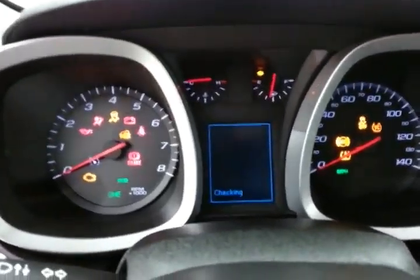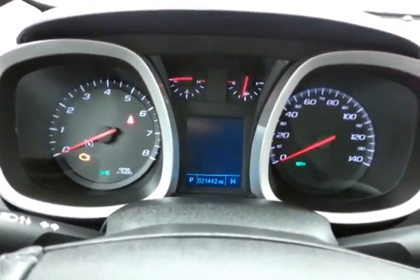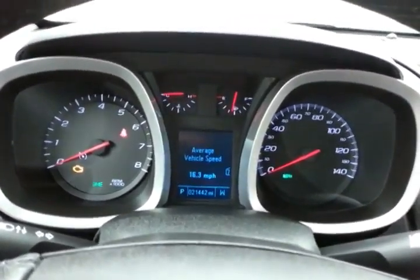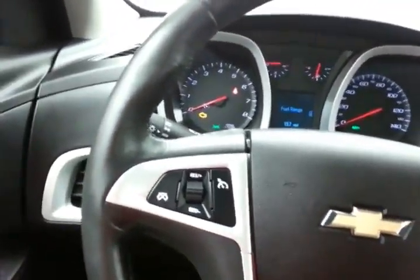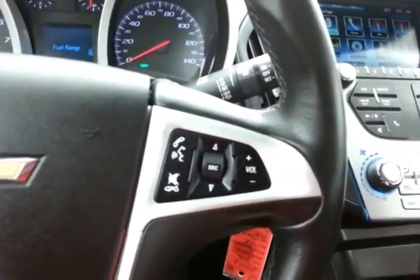Large, easy-to-read gauges with a driver information system. Cruise control, and steering wheel-mounted audio controls so you can keep your hands on the wheel.